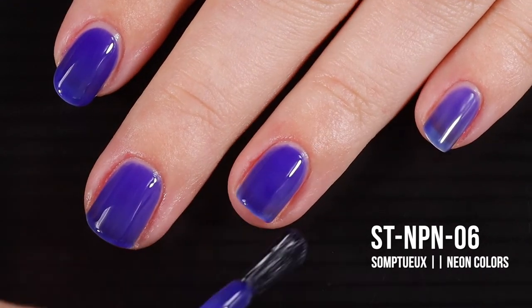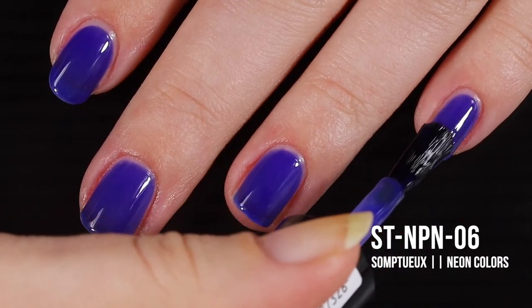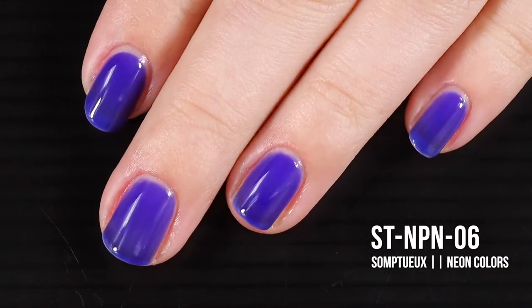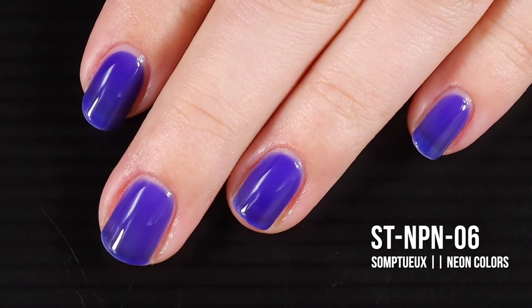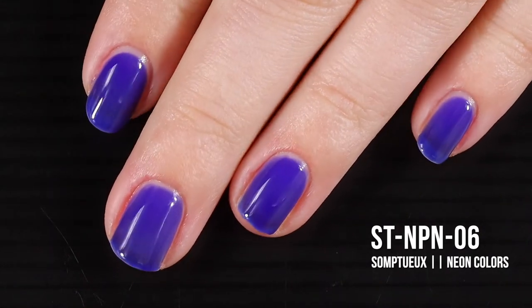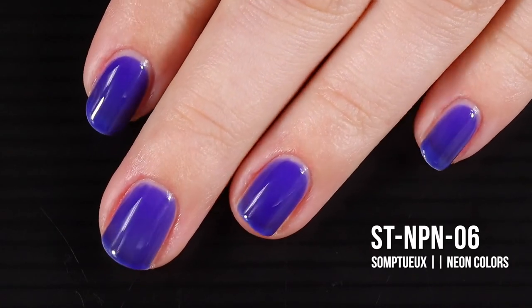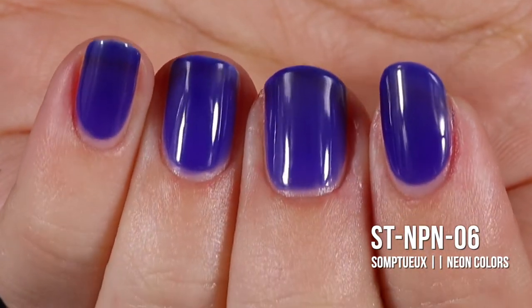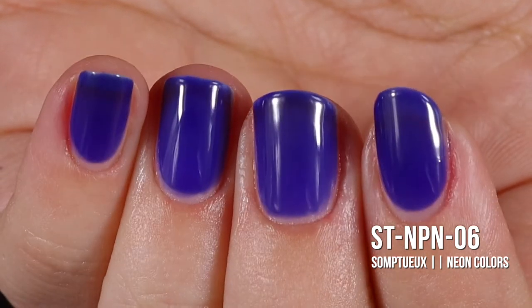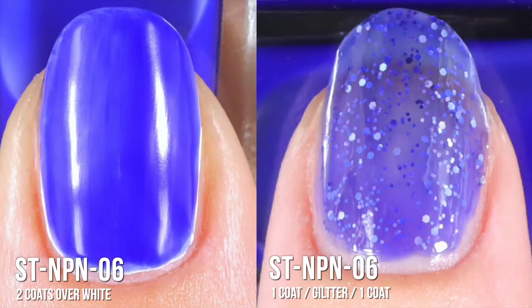For some reason the pigment sits differently in this one, but it does appear to be evening out in the third coat. Out of all the polishes we've swatched today, this one is most in need of that third coat. What do you think — is this one a neon or just a really really pigmented blue? Also, what do you think number five was — a green? The more I look at this color the more I like it. As a standalone jelly polish it's really beautiful, but it didn't go great over white or as a jelly sandwich due to the streakiness in those first two coats. In the first swatch photo you'll see three coats of ST NP N06, and in the second and third photos you'll see it over white and in a jelly sandwich.